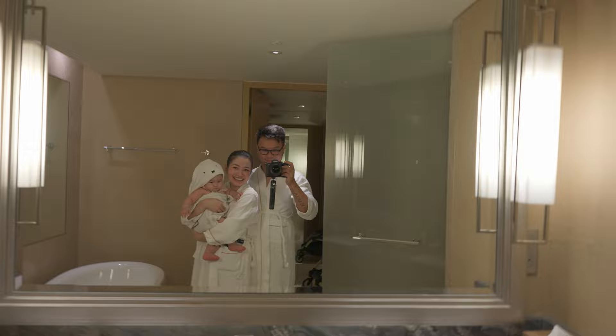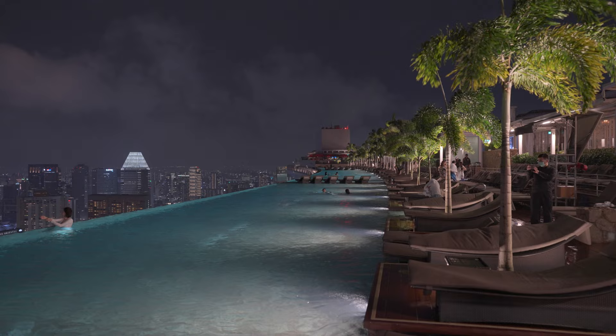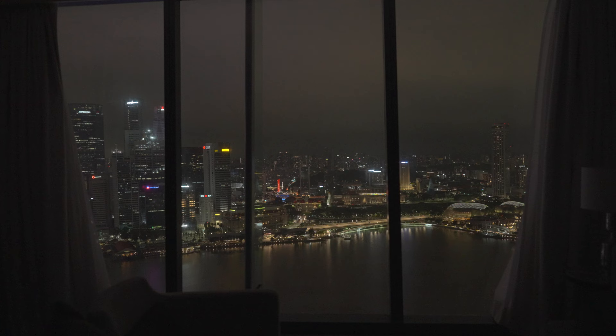We decided to check out the infinity pool in the evening. But unfortunately it was very windy that day, so we ended up in the bathtub instead.